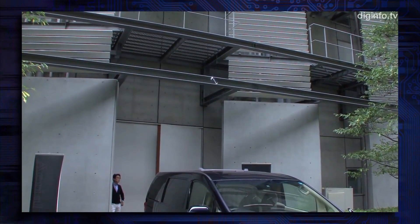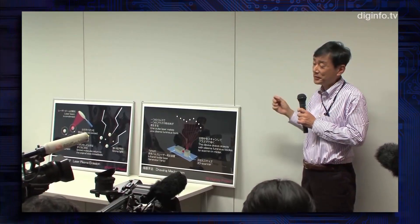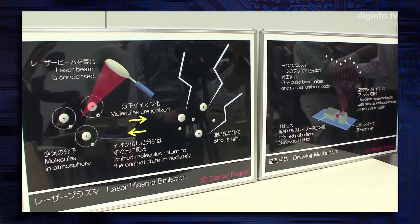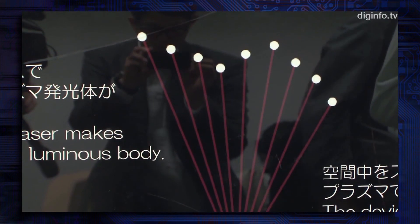Ariel Burton has demonstrated an aerial 3D display which can project text and images in mid-air. The images are constructed by firing a 1kHz infrared pulse laser into a 3D scanner, which reflects and focuses the pulses of the laser to specific points in the air.